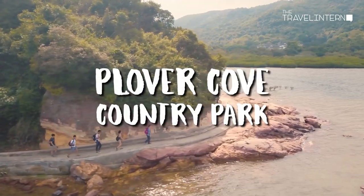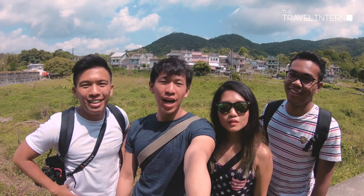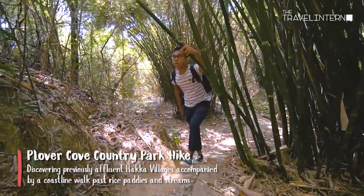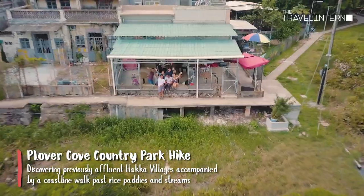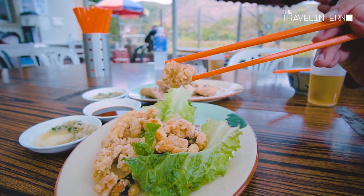Heading over to the Plover Cove Country Park, and our first stop — Wukau Town! This is part of the Plover Cove Country Park and it is one of the few remaining Hakka villages around this area. We will be taking a walk from Sam Achen to Lai Chi Wa later. It's lunch time, and now we are here at Phukli Tea House — our first stop before heading over to Lai Chi Wa. One of the must-try dishes here is the squid.